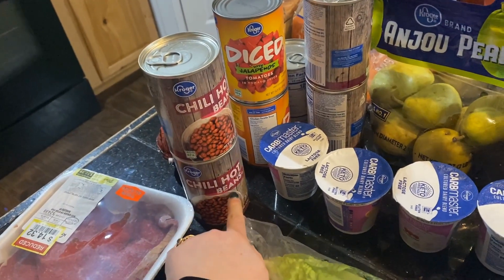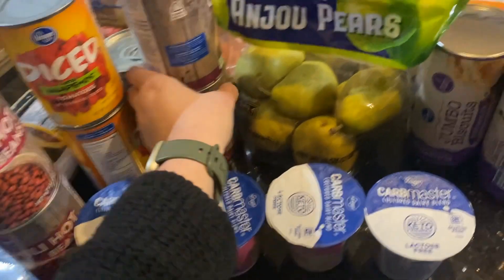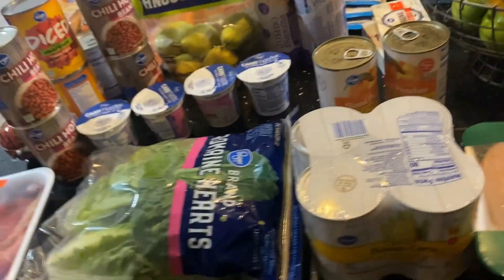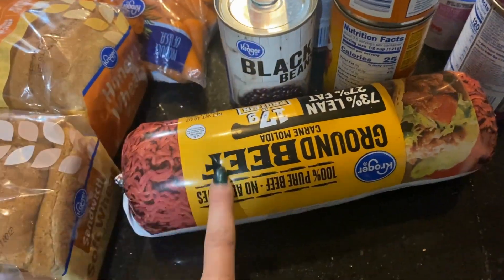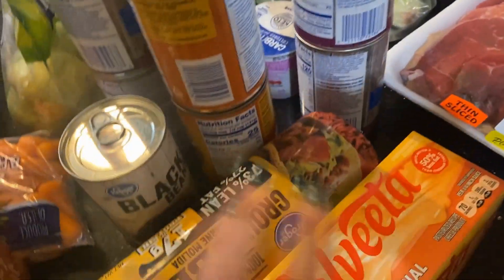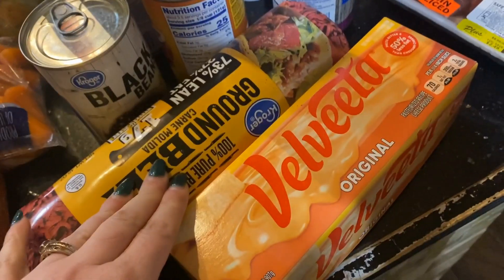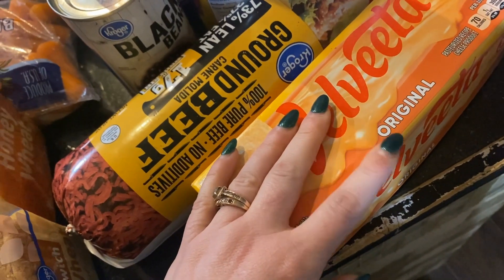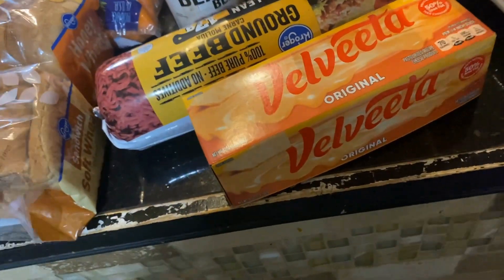I'm making chili this week, so I got chili hot beans and diced tomatoes with jalapeños — basically generic Rotel. These were all 99 cents to a dollar a piece. We like the hot chili beans but it's not too spicy. I also got Velveeta for $11 but had a digital coupon for $3 off when you buy them together, so it ended up being about $8. My husband makes this dip — my daughter calls it 'dippy dip' — and she will eat it without chips if she can get away with it.